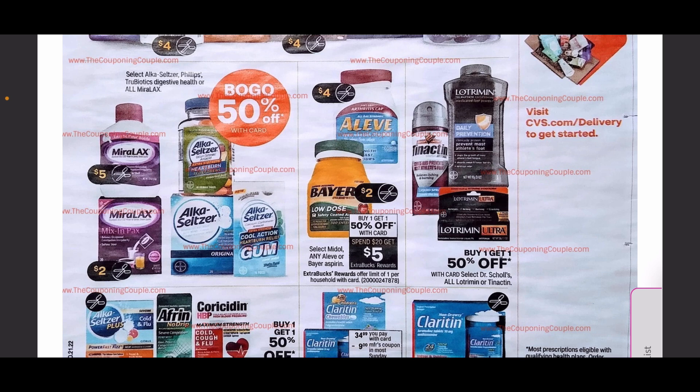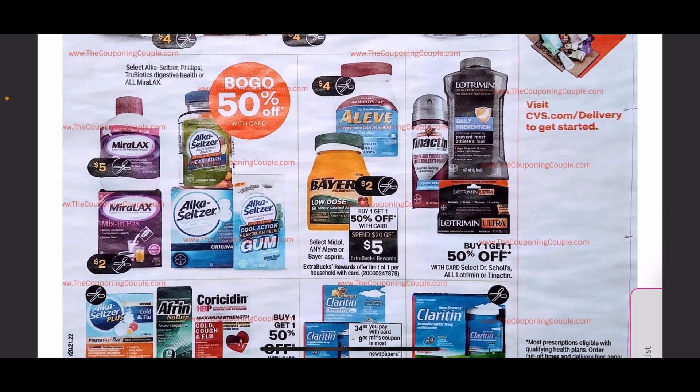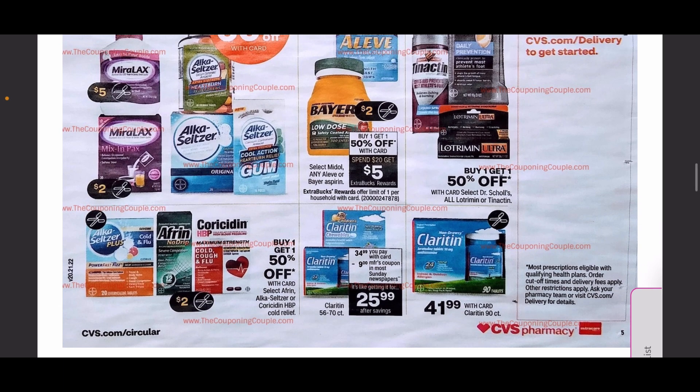We are getting a $4 off Aleve coupon coming out. Those are buy one get one 50% off, and there's a spend $20 get $5 deal — that is an amazing deal. We can get three boxes of Aleve really, really cheap, which is always an amazing deal to pick up.